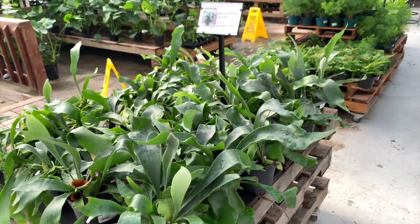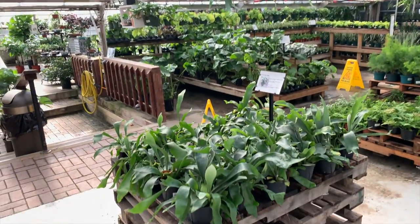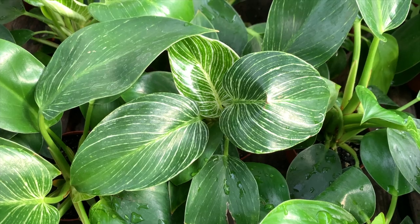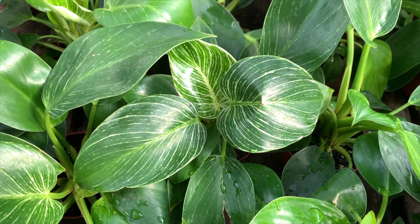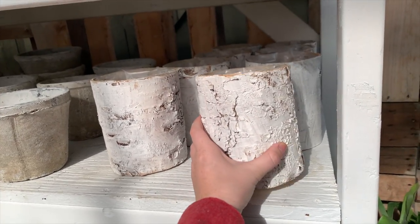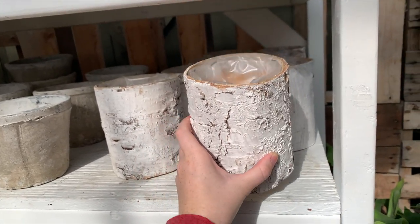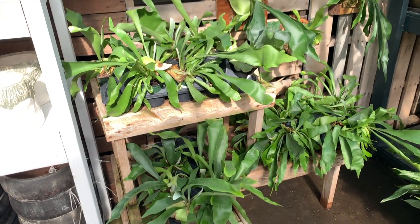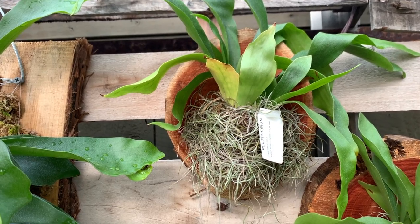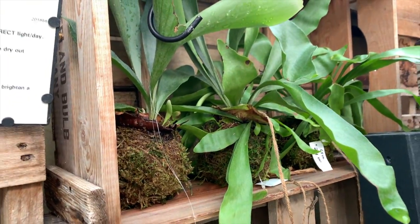Here are a bunch more big staghorn ferns in pots, and more hanging baskets of those as well. Some Philodendron Birkin — a bunch of them. This is what they look like when they get mature and start variegating. And I'm a big fan of these pots — they're made of bark and painted white to look like birch bark, and you can actually put a nursery pot inside and use it as a cover pot.